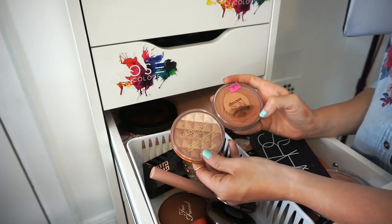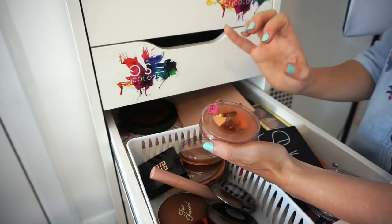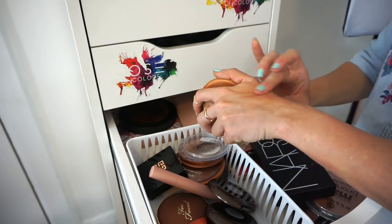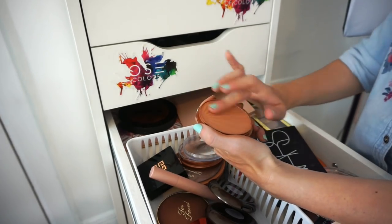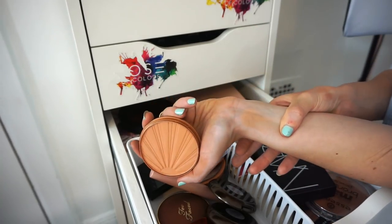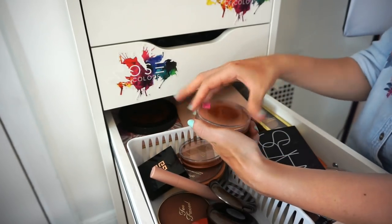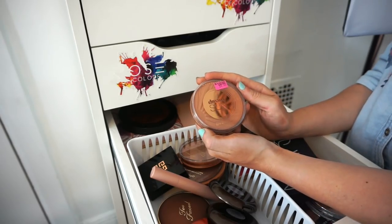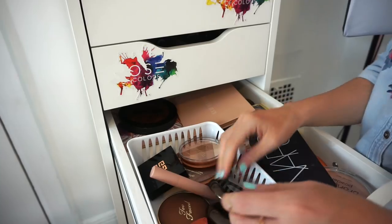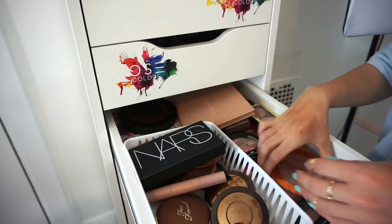This is the Stream Sun Bronzing Powder I purchased in Israel. I don't think I even used it but it's super orangey — just look at how orange it is. Even though I spent a lot on it I'm going to get rid of it. Really hard but it's just too orange.